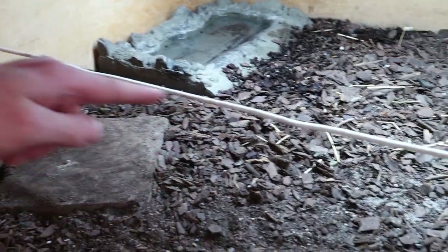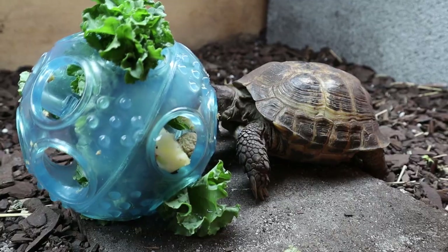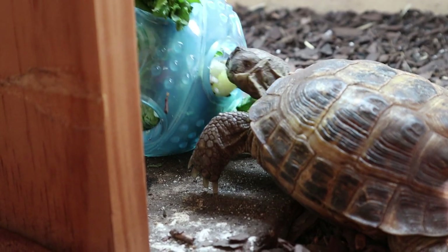We will be doing a tortoise enrichment video today. I have three different things to try out. This is a rope here I'll be hanging the kale off of. He definitely smells that tortoise diet. Look at him searching in there, trying to get it. We got a better angle here — he's going for that squash.